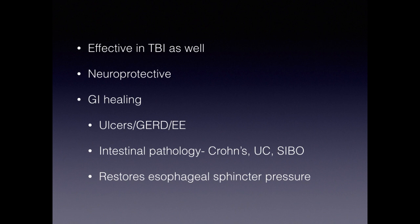One of the things I really want to talk about is gut healing — tons of GI healing. Whether it's ulcers, GERD (reflux disease), or eosinophilic esophagitis, which is becoming more prevalent and causes symptoms similar to reflux and problems swallowing, BPC has broad implications for intestinal pathology like Crohn's disease, ulcerative colitis, or SIBO. It can restore esophageal sphincter pressure, which is one of the main causes of reflux and heartburn. I've done it myself for gut issues and have several friends with eosinophilic esophagitis and ulcers who've seen tremendous improvement.